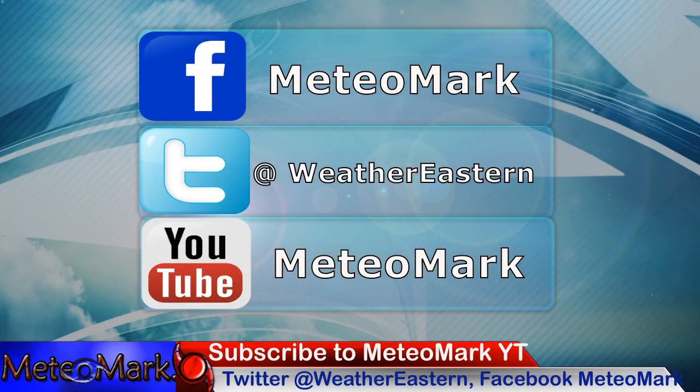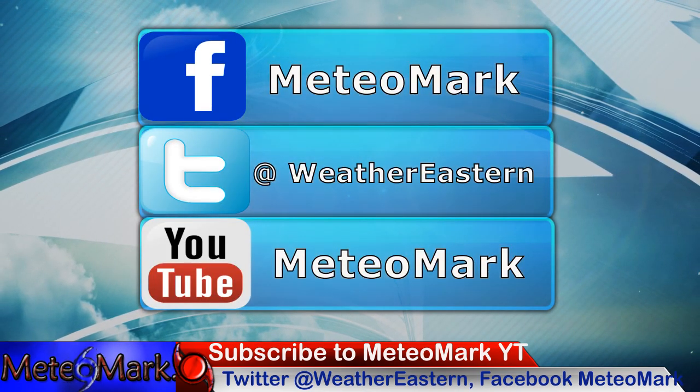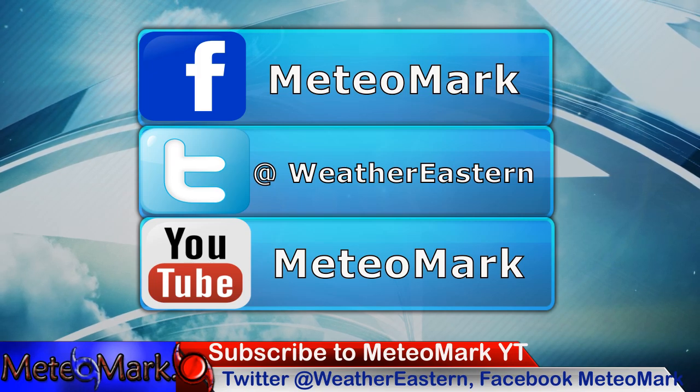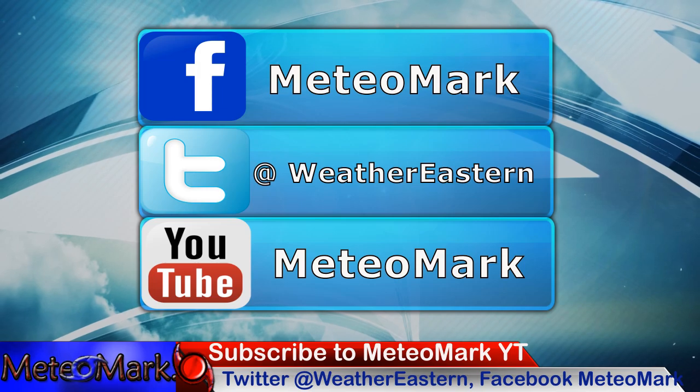You can find more at MediaMark.com or TheNorthEastern.com. Follow on Twitter at WeatherEastern. Don't forget to smash that like button, subscribe, and hit that notification bell button. Leave a question or comment down below — let's keep the weather conversation going. Thanks for joining me.